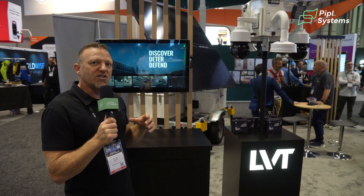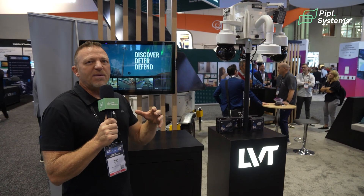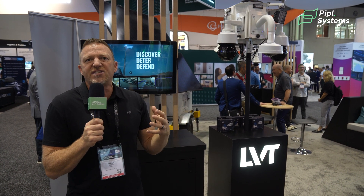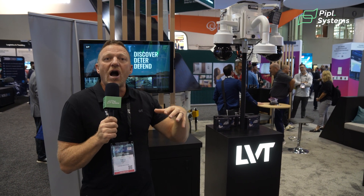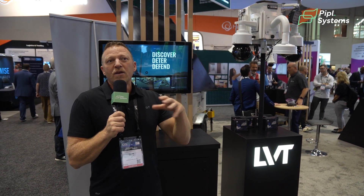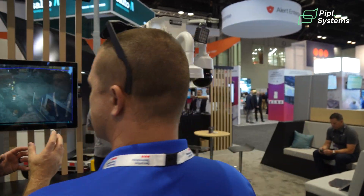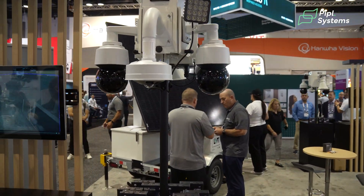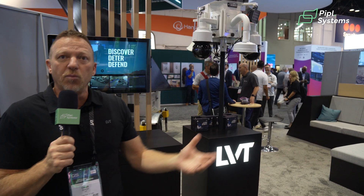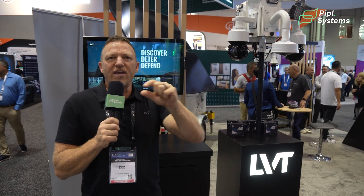Some customers are businesses where customers come on premises and they don't want the system triggering aggressive talk-downs because people are there to buy products and services. So during business hours, the unit might say, 'Welcome to XYZ Company — this parking lot is under surveillance for your safety and security.' Customers feel comfortable that there's surveillance and they're protected. Once the store closes, that unit arms automatically.